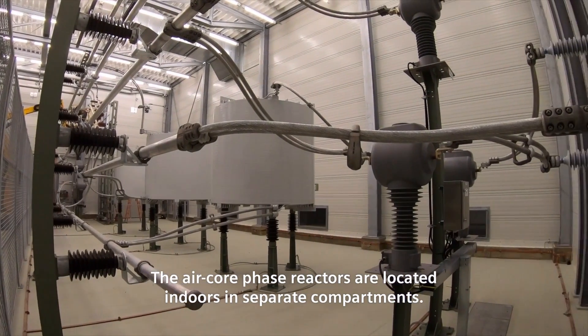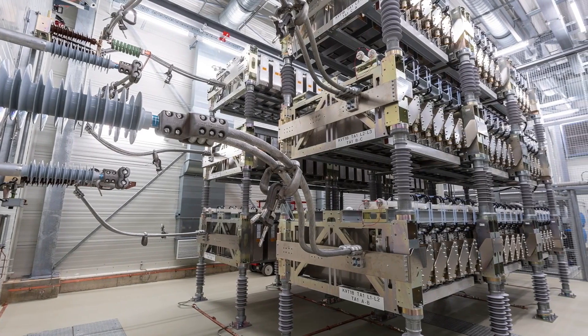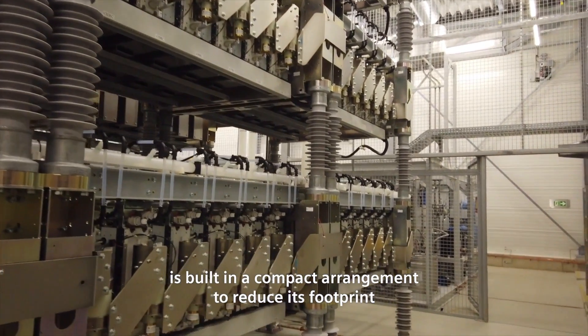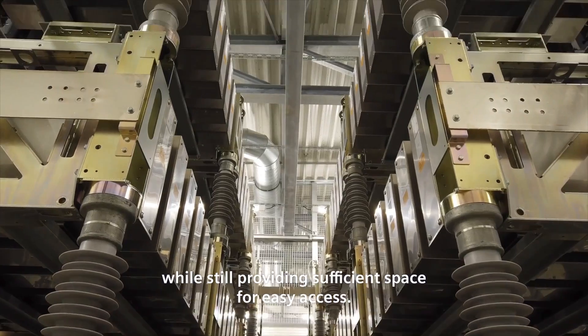The air core phase reactors are located indoors in separate compartments. The water-cooled voltage source converter is built in a compact arrangement to reduce its footprint while still providing sufficient space for easy access.